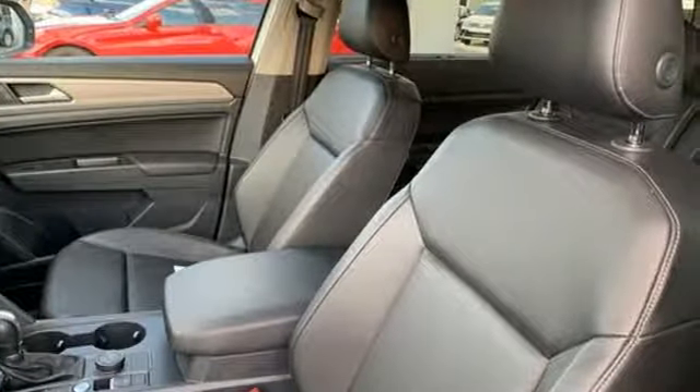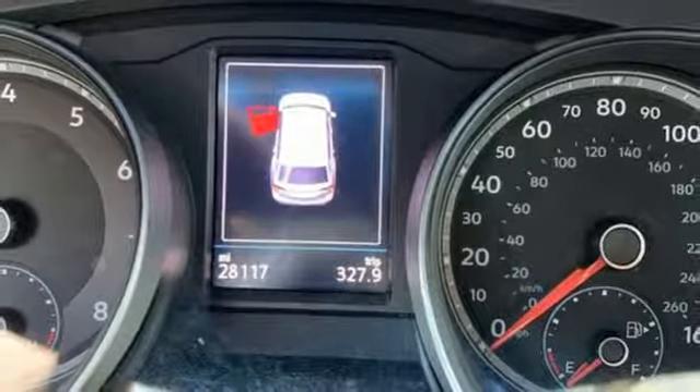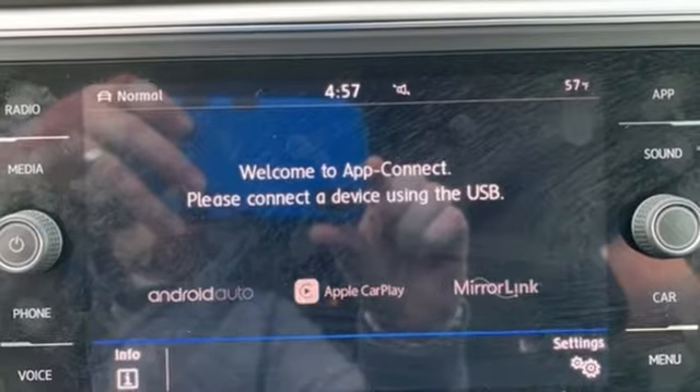Volkswagen Carnet App Connect lets your smartphone guide you through rush hour traffic, or find a restaurant in an unfamiliar city. Bluetooth audio streaming pairs compatible devices with the Composition Color Touchscreen Sound System, or just plug into the USB port.